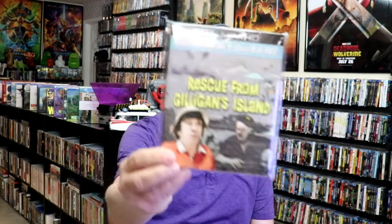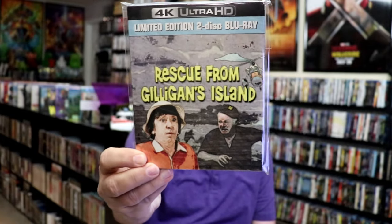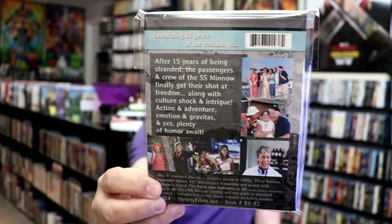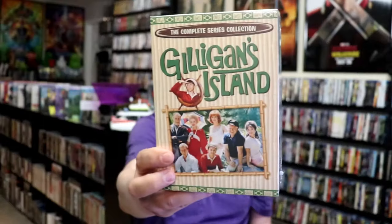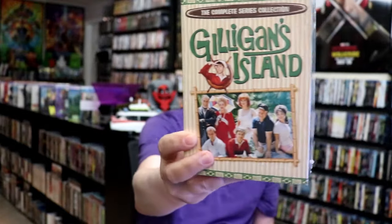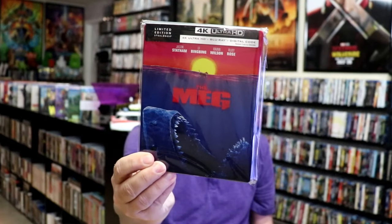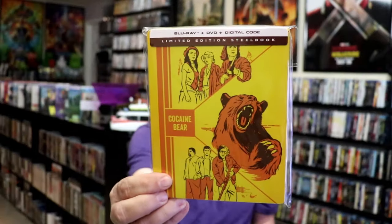First up, the first thing I picked up for the first week is Rescue from Gilligan's Island. This is a 4K release, and this is one I grew up watching as a TV show and remember seeing it on TV when it came out. I didn't have the TV show in the collection, so I went ahead and bought the box set. It's got single disc holders in it. We also got a lot of Walmart steelbooks during the month: I got the Meg 4K steelbook, Cocaine Bear Blu-ray steelbook, and Escape Plan — the Triple Feature Blu-ray release.